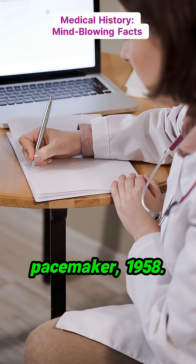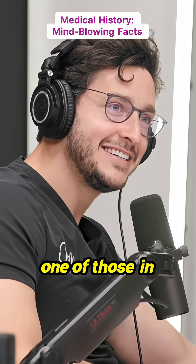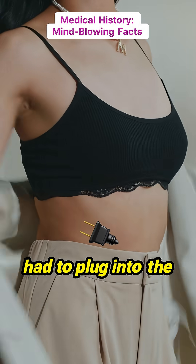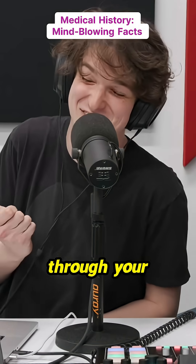The correct answer: implantable pacemaker, 1958. That was the first time someone stuck one of those in somebody. Fun fact — before that, there were wearable pacemakers that you had to plug into the wall, so you just had full wall voltage running through your chest.